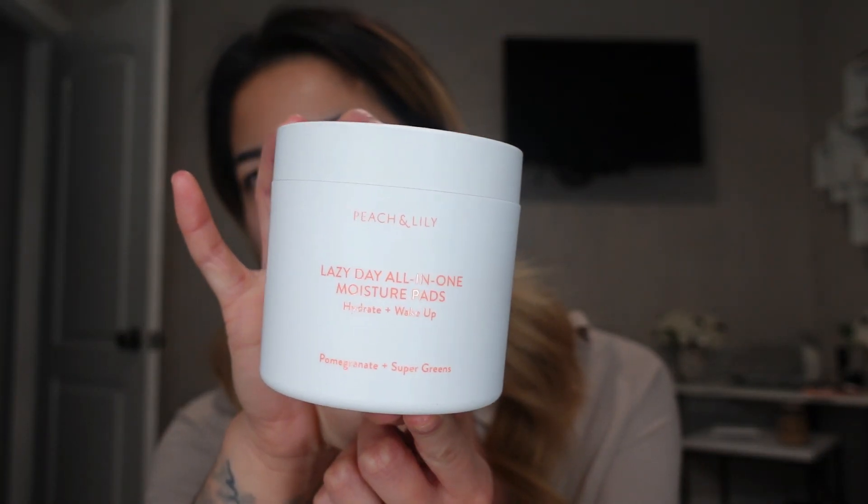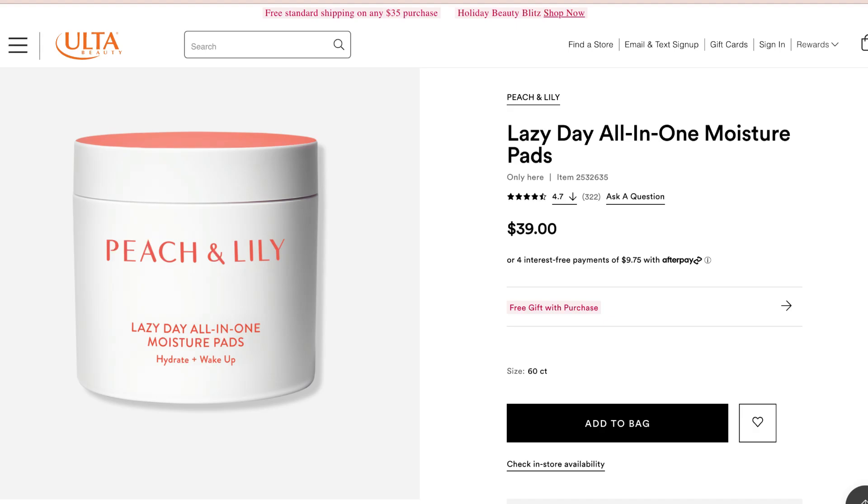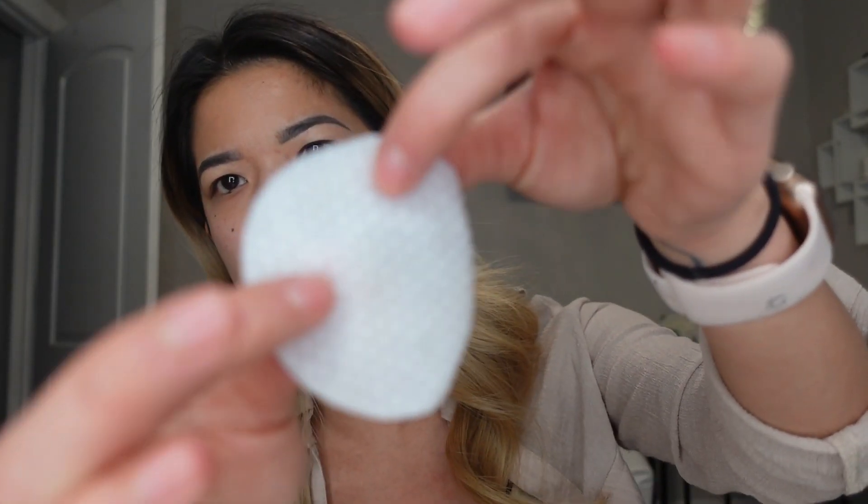I've been trying the Peach and Lily Lazy Day All-in-One Moisture Pads. These soft biodegradable moisture pads deliver intense hydration along with vitamins, antioxidants, ceramides, hyaluronic acid, and extracts like spinach, broccoli, carrot, pomegranate, and bamboo. There are 60 biodegradable pads in the jar. I'll go ahead and use these so you can see what I would do on people — they have little bumps on them so they lightly exfoliate as you go around. Peach and Lily is a Korean skincare brand, and I feel like Koreans do the best at skincare. It smells really good — kind of a fruity, sweet pomegranate scent.